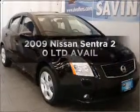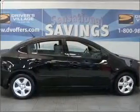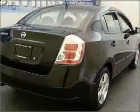Check out this 2009 Nissan Sentra. This is the set of wheels you've been looking for, with an efficient four-cylinder engine connected to a smooth-shifting transmission.